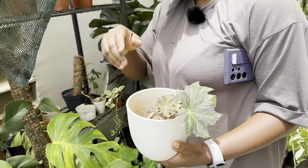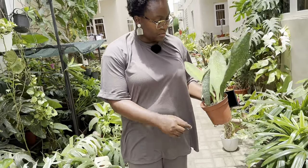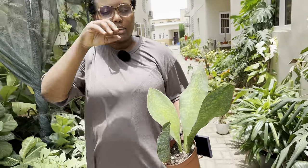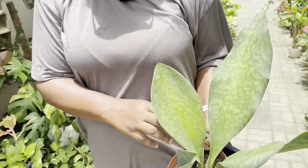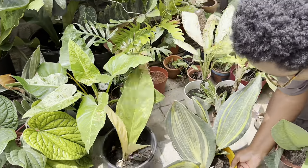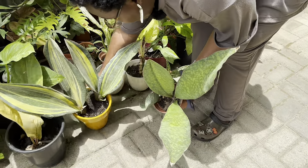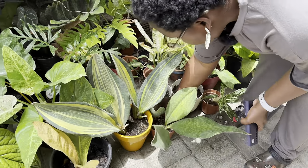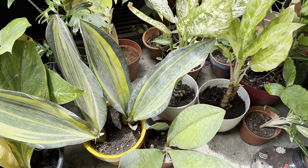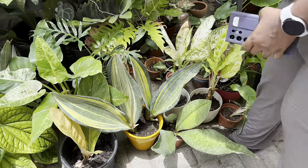I love snake plants very much — sansevierias. I still call it sansevieria. This gorgeous variegated one needs a report — see the roots coming out from the bottom? It can't break through this pot. This is a very hard terracotta pot.